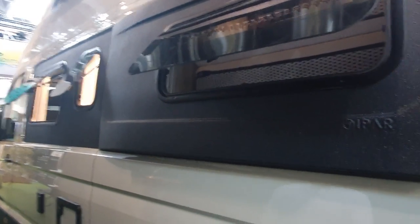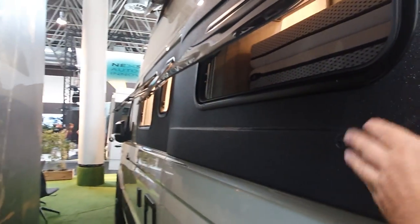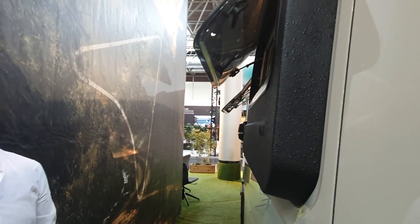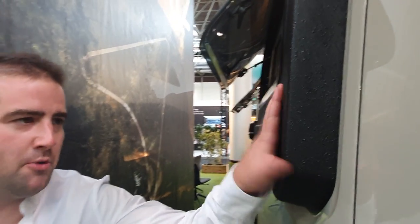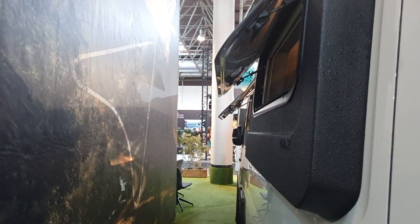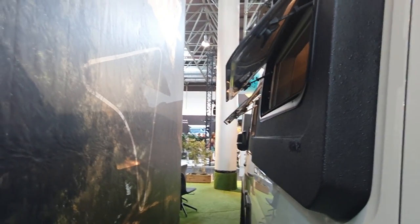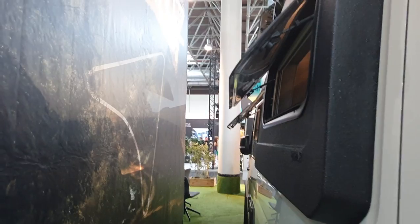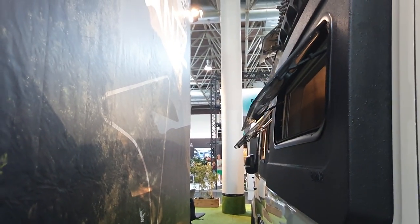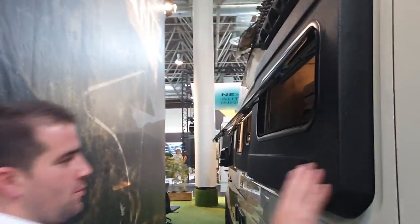We have something here called a flare. It comes out to make the bed bigger — you can see the size. The name we put is 'pop-out,' but since it doesn't move in and out, it's technically a flare. Westphalia has what they call a pop-out that comes in and out, but ours is always like this. We have a lot of windows in all parts of the car.